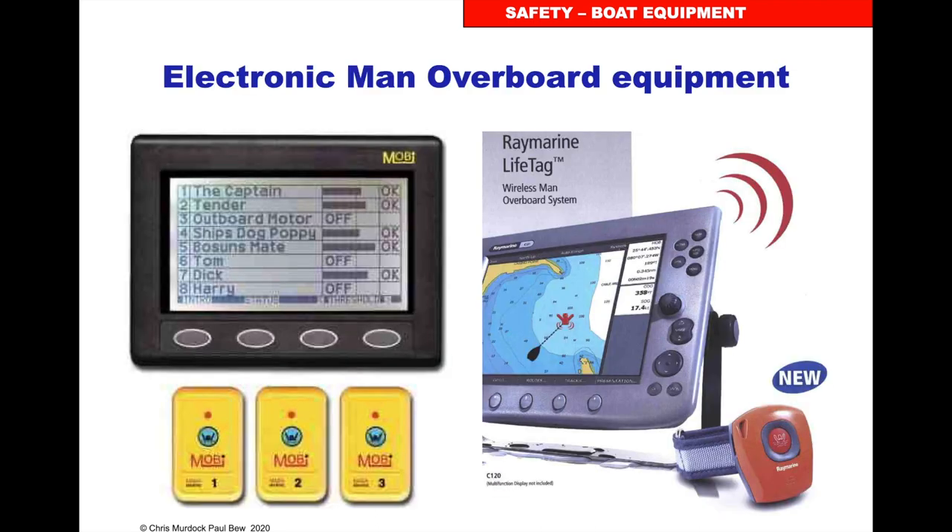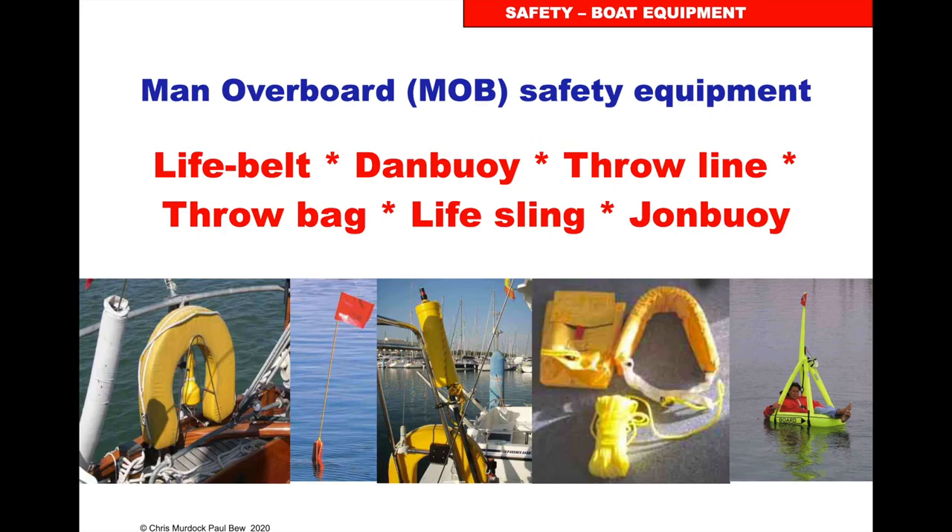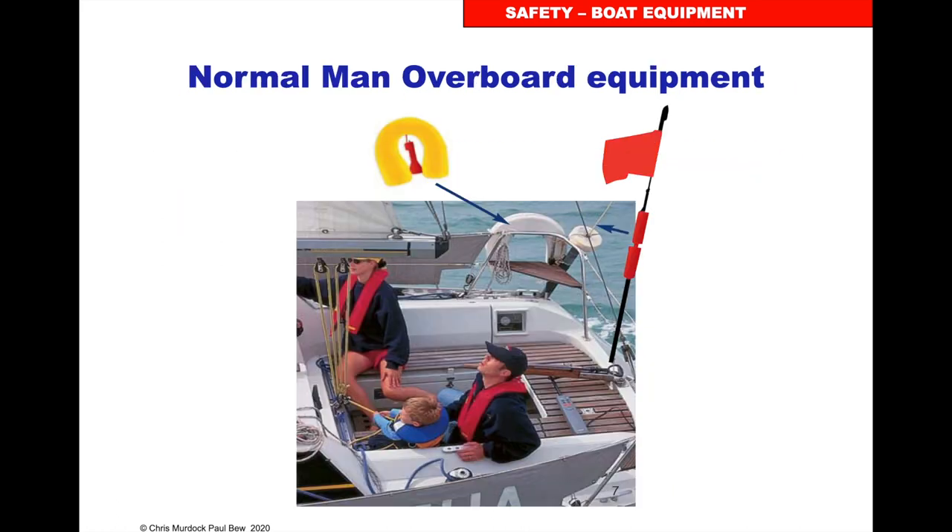Safety equipment for overboard. You can get tags that, if you fall over the side, will alarm and give you an angle and distance to the person in the water. Equipment to get them back in: on the left is a life belt — as soon as you shout man overboard, throw that in. There's a danbuoy, which looks like a gold flag, to help pinpoint where the person is. A life sling which you can use to go in a circle and pick them up, and a John buoy which is like a seat — when close you can put it on a halyard and pull them on board.